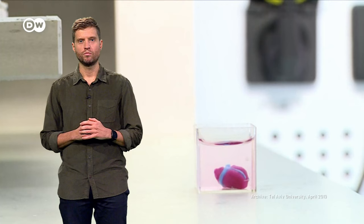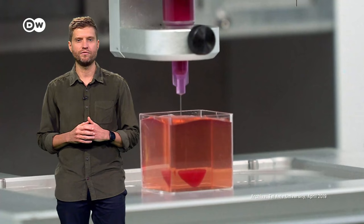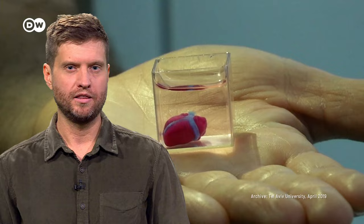A heart made from human cells using a 3D printer. Scientists in Tel Aviv already made this breakthrough back in 2019. The printed heart couldn't beat yet, but it was a sign that researchers were on the right path. The key here is printing using living cells — so-called bioprinting.